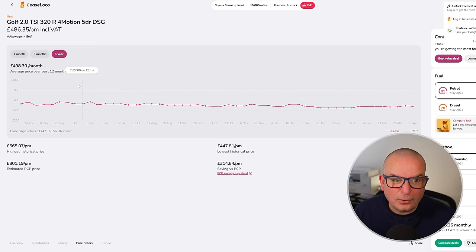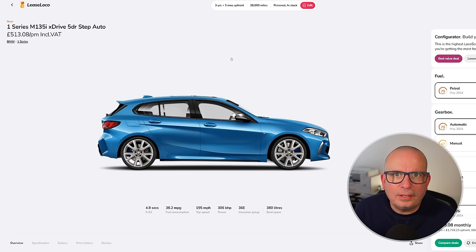The highest the Golf R has ever been is £565 a month; the average is £498, currently £486 — and it's in stock. That one's a three-year deal. Next, another hot hatch: the BMW 1 Series M135i xDrive Steptronic automatic, £513 a month with £1,739 up front. A direct rival to the Golf R — 4.8 seconds to 62, 38 mpg, 306 brake horsepower, 380 litres of boot space.